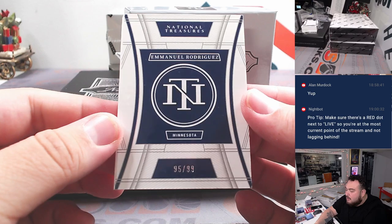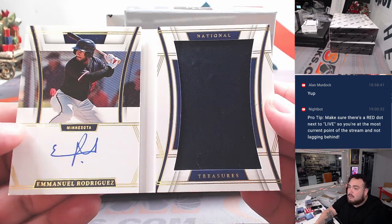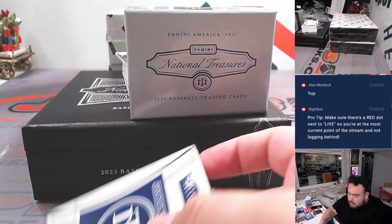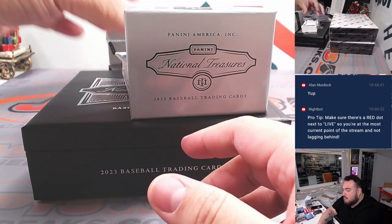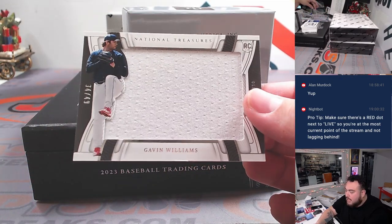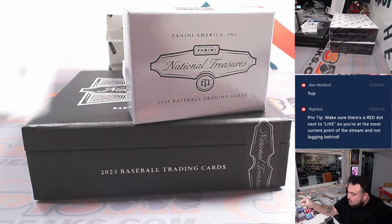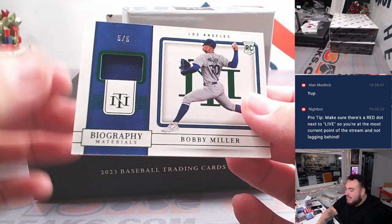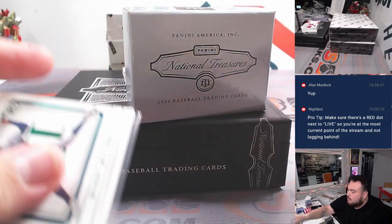We got a booklet — Emmanuel Rodriguez for Minnesota, numbered to 99. Minnesota going to John. We have a Gavin Williams numbered to 49 for the Guardians. And we have a Bobby Miller for the Dodgers — five of five. James with that one.